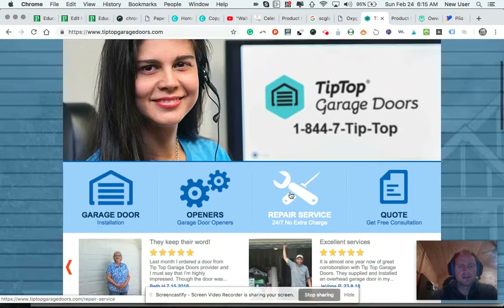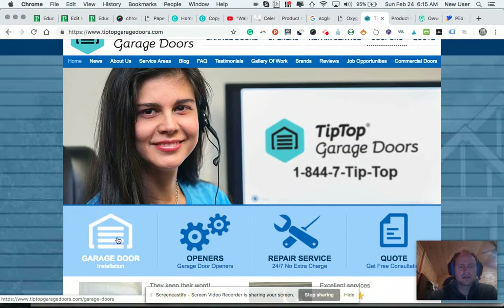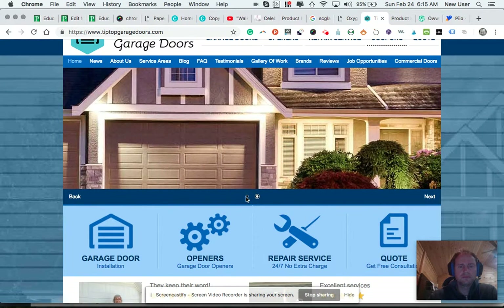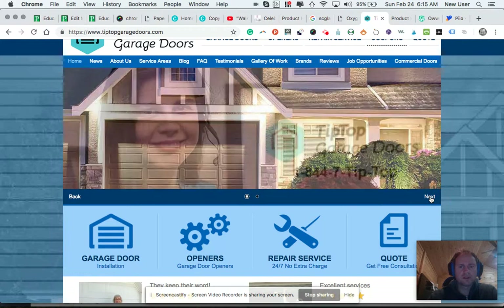Here I am on the home page. I do like these large icons — they're nice. That was a photo of the operator, which was a stock photo.